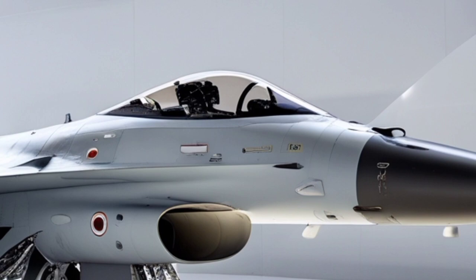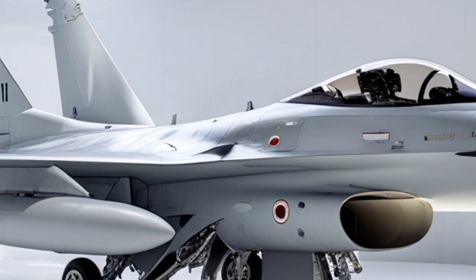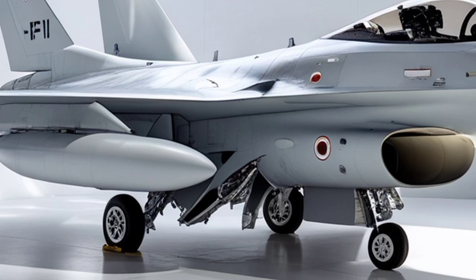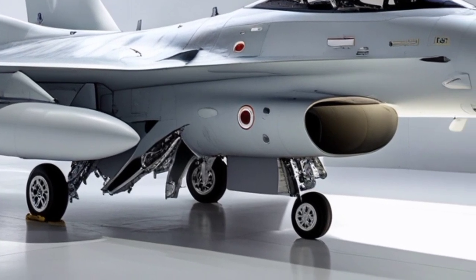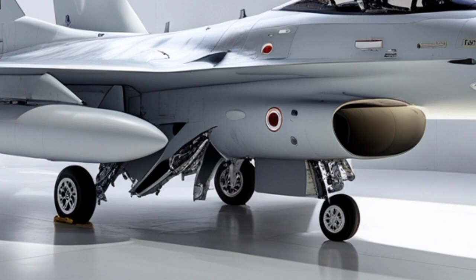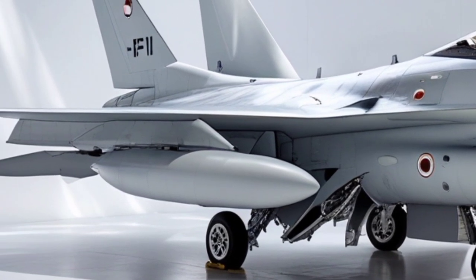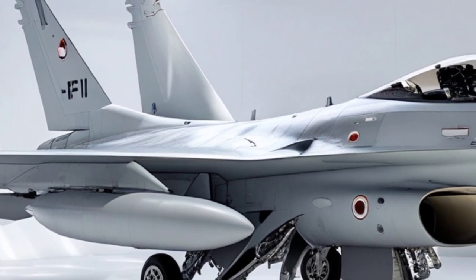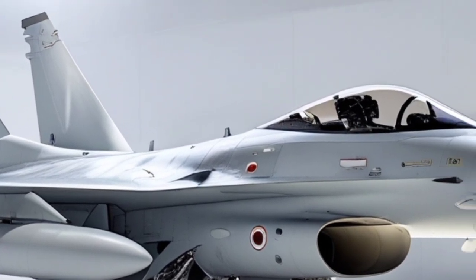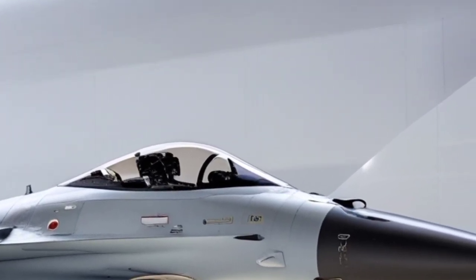Despite increasing competition from fifth-generation fighters, the F-16I's cost-effectiveness, reliability, and mission versatility ensure it will continue to play a central role in Israel's air power strategy for years to come. In essence, the 2026 F-16I SUFA is not merely surviving in the modern era — it is evolving, proving that with the right upgrades and operational doctrine, a fourth-generation fighter can remain a decisive force on the contemporary battlefield.